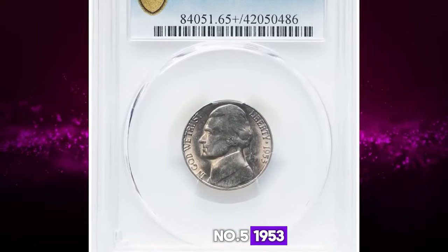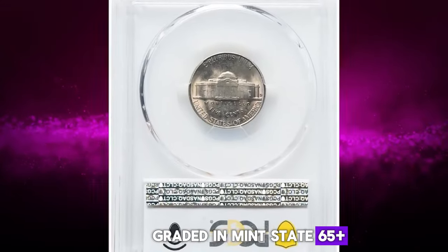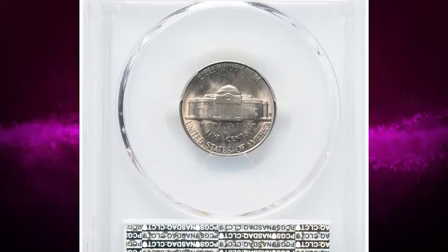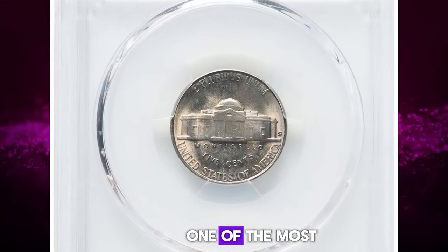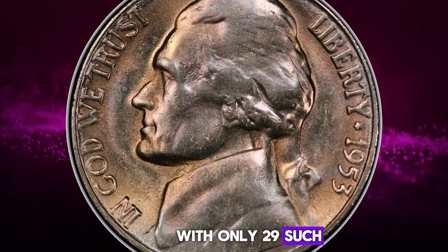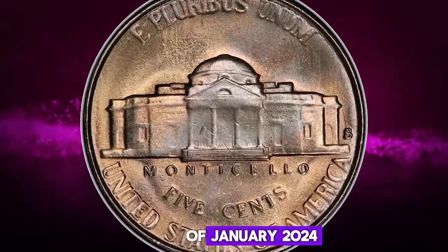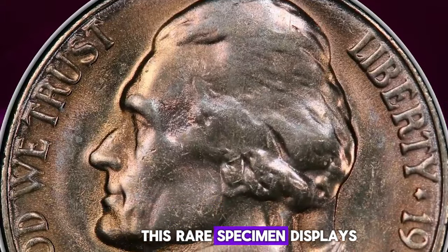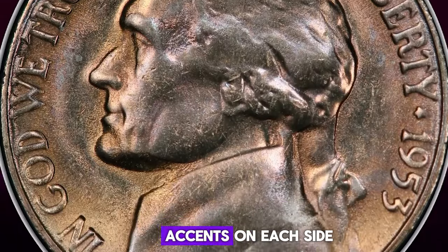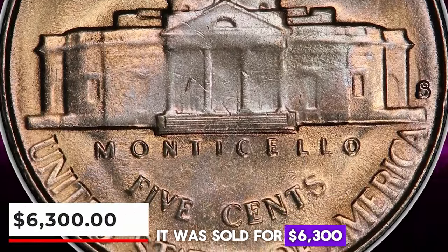Number 5: 1953 S Jefferson Nickel, graded in Mint State 65 Plus Full Steps by PCGS. The 1953 S is one of the most difficult issues in the Jefferson Nickel series to acquire in full steps, with only 29 such coins reported at PCGS in all grades as of January 2024. This rare specimen displays delicate champagne color accents on each side. No major abrasions are seen. It was sold for $6,300.